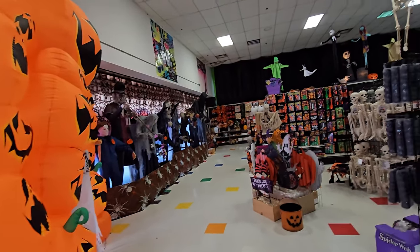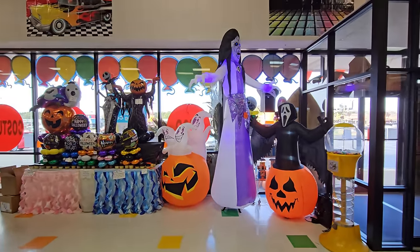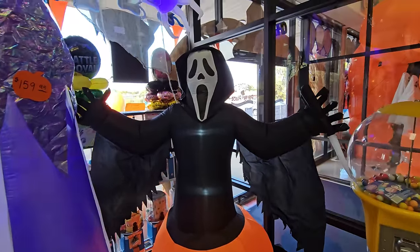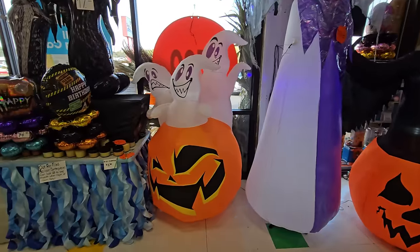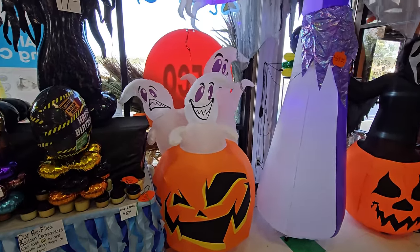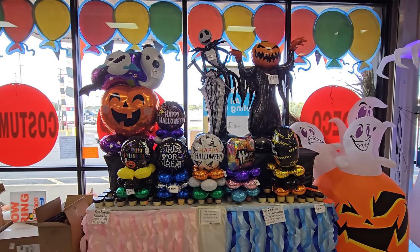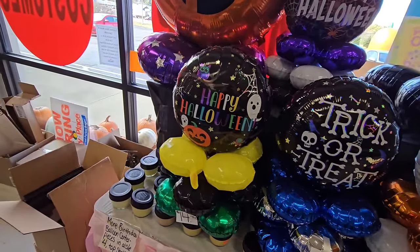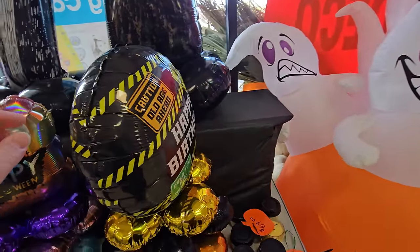Look at all this awesomeness. First we have the ghost face inflatable — I actually own this one. Then we have a spooky-looking jack-o'-lantern with three friendly ghosts popping out the top. They also have an awesome selection of Halloween balloons here — mylar balloons — including a pumpkin guy and Jack Skellington.